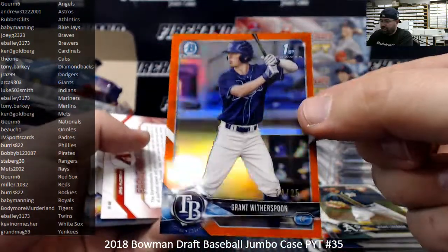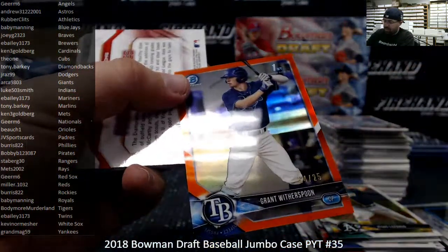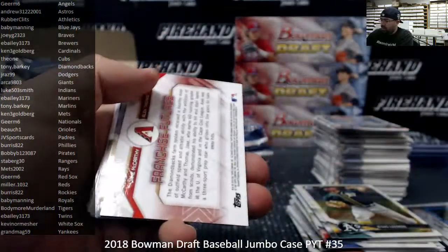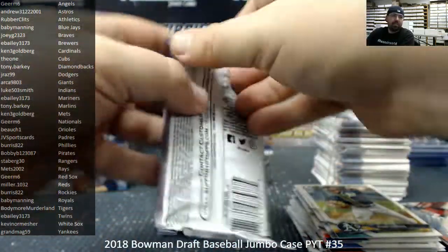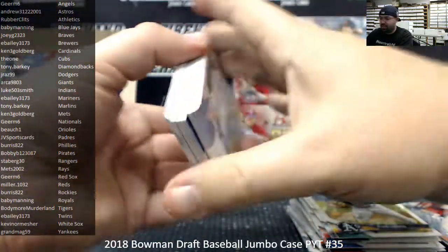Got an Orange Refractor, number 25, Grant Witherspoon, Tampa Bay Rays — Rays belong to Mets 2002. If it fills up I'll run it. I wouldn't be able to list number four tonight though if number three fills up — I only have one more box here.